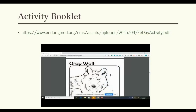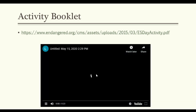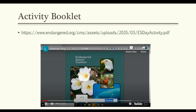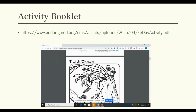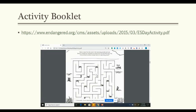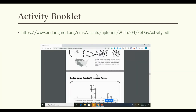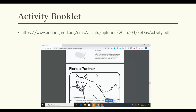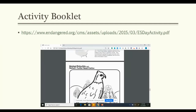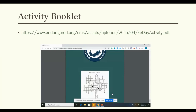If you are interested, you can go to this website and download this activity booklet. If you can see here, the booklet has a bunch of coloring pages, some mazes, word finds, and frostword puzzles. Please take advantage of this website. It is from the Endangered Species Organization, and they do promote Endangered Species Day.